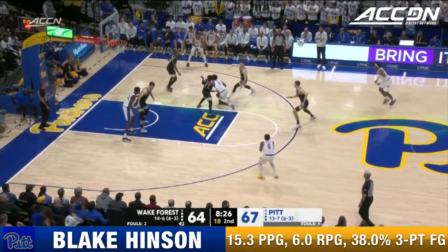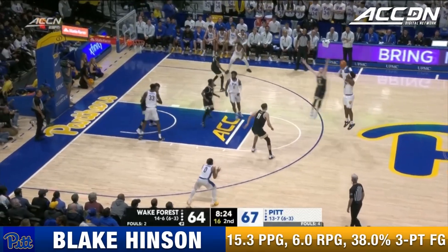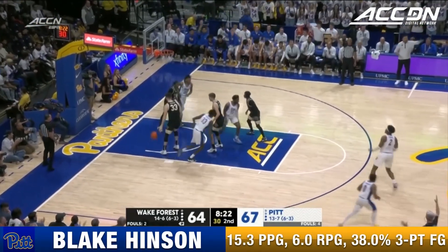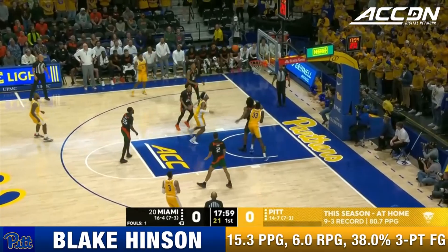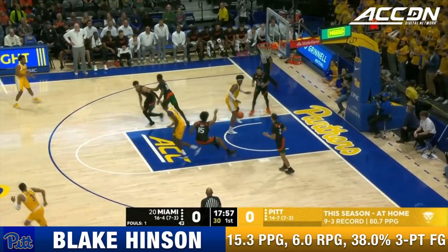We talked with Appleby after shoot-around today and asked him how the year has gone. He said a ton of expectations. Hinson knocks down another three. Pittsburgh missed their first three shots — Hinson leaves it short.